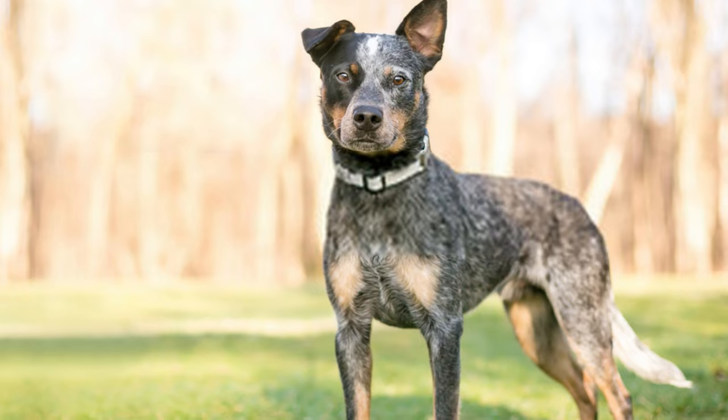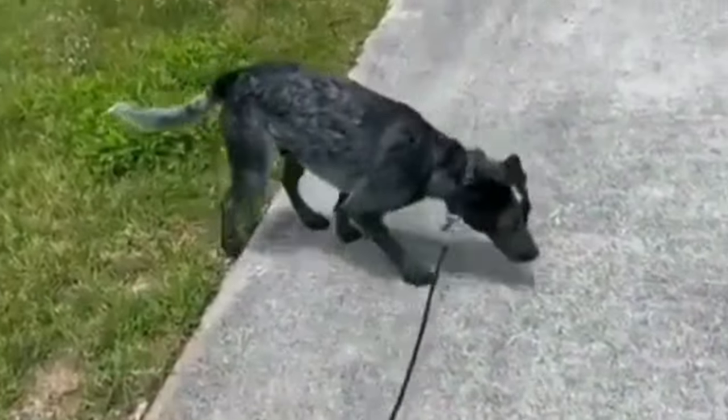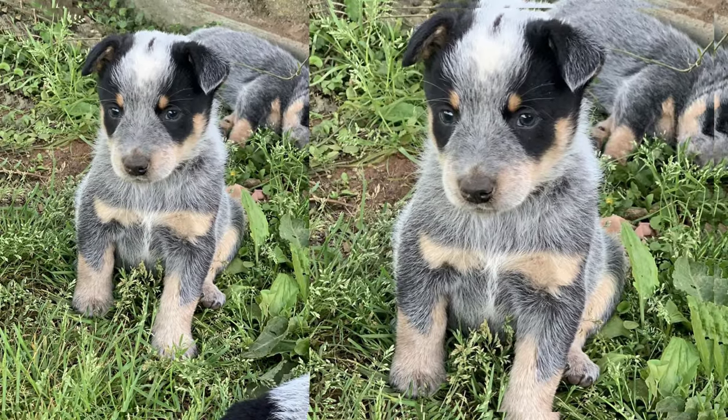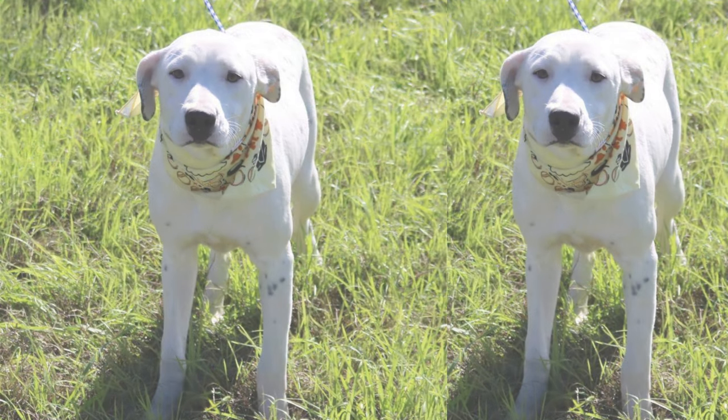Hey there, dog lovers. Today we're going to introduce you to an amazing mixed breed — the Labrador Cattle Dog, a blend of the Labrador and Australian Cattle Dog. The Labrador Cattle Dog, also known as the Lab Cattle Dog, combines the friendly Labrador's personality with the energetic Australian Cattle Dog's traits.